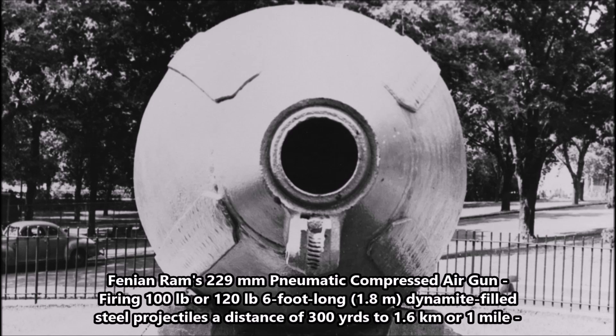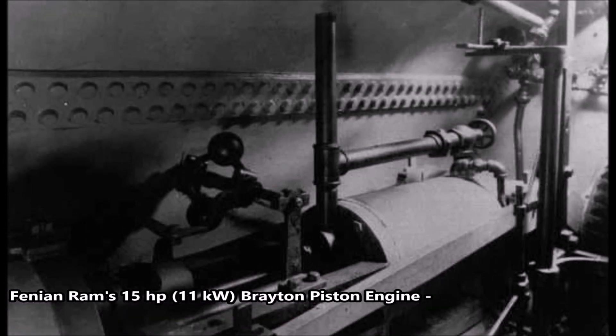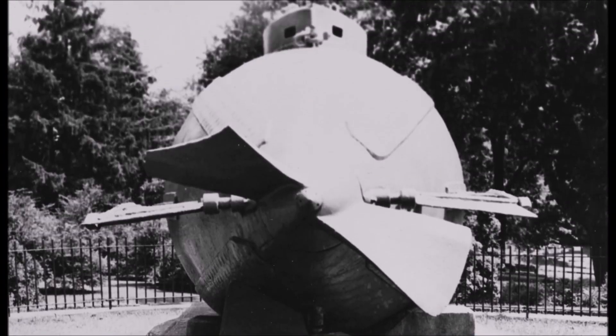This submarine fired a compressed air cannon as its main weapon system. It was also powered by an early engine known as the Brighton piston engine — an early form of gasoline/petrol engine developed in the 1870s. Holland adapted the Brighton engine for the Fenian Ram, making it the first American submarine powered by an early petrol engine, running on a mixture of oil and kerosene. The engine drove a single screw propeller, giving a maximum speed of 9 knots surfaced or 8 knots submerged. It had a crew of 1 to 3, a maximum diving depth of 59 feet, and was tested by Holland between 1881 and 1883.